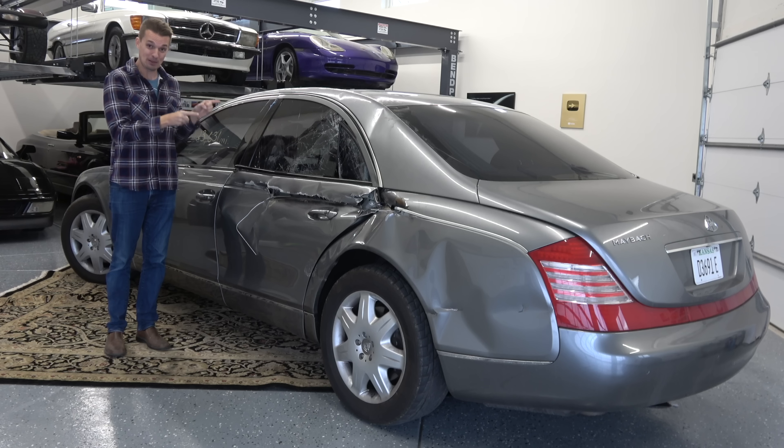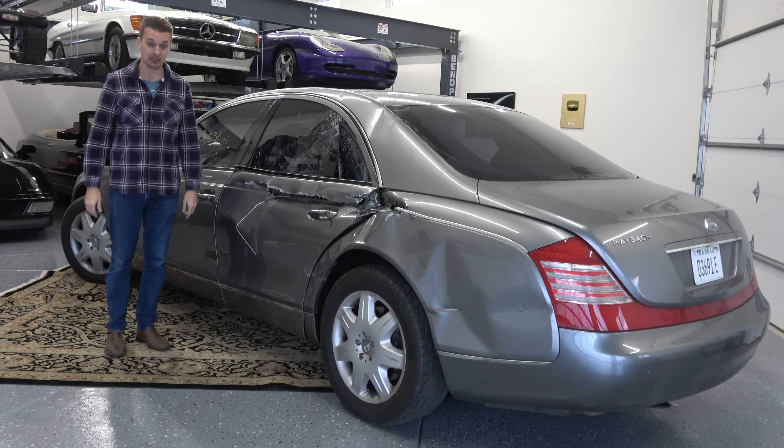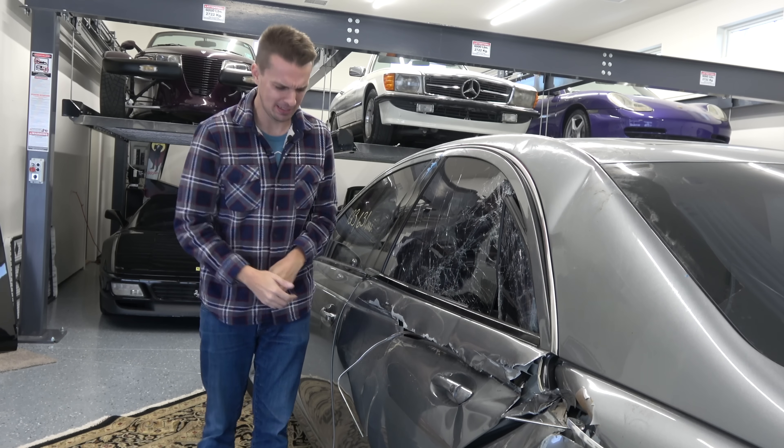It was a pretty big failure when it came to the luxury car scene here in the United States — it was really Mercedes' own fault. But before we dive into why Maybach was a failure and this car specifically, I would certainly like to thank Copart for sponsoring today's video and helping me find this Maybach.